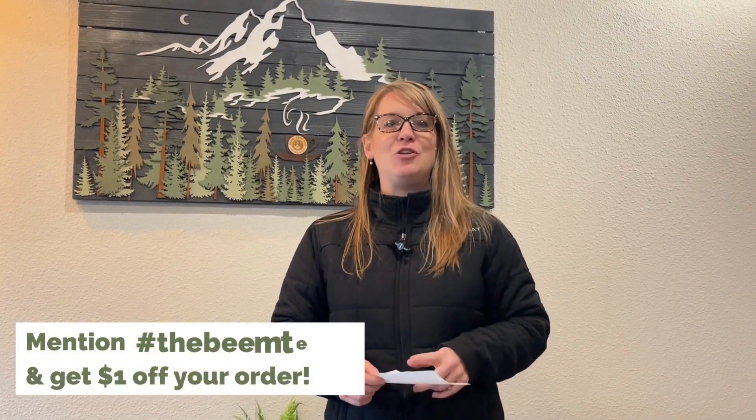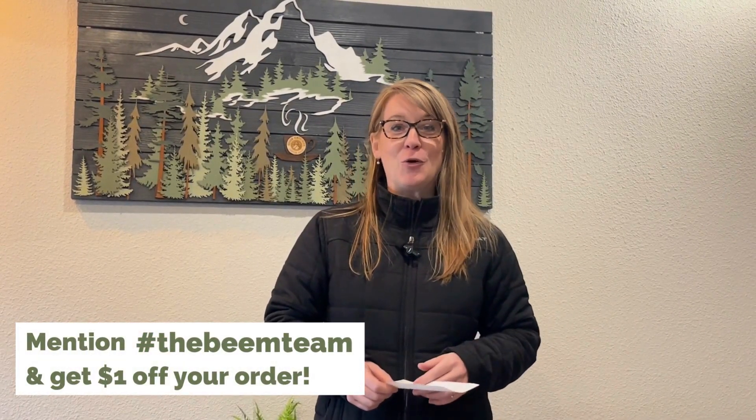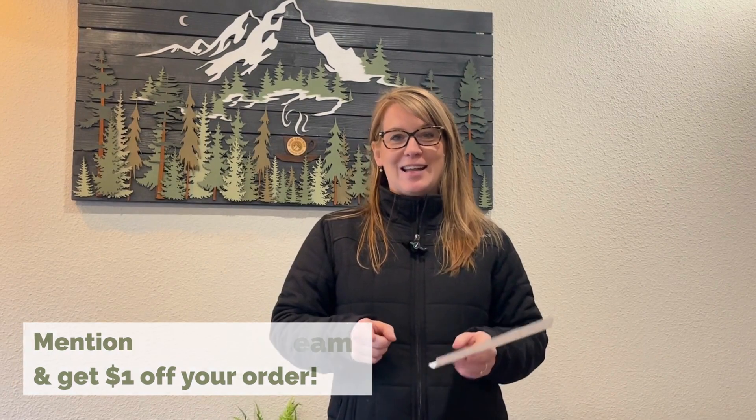And here's the kicker, you guys — if you come to the shop, make sure that you say hashtag the Bean Team, and you will get a dollar off of your order when you mention that. So remember to mention that when you go.